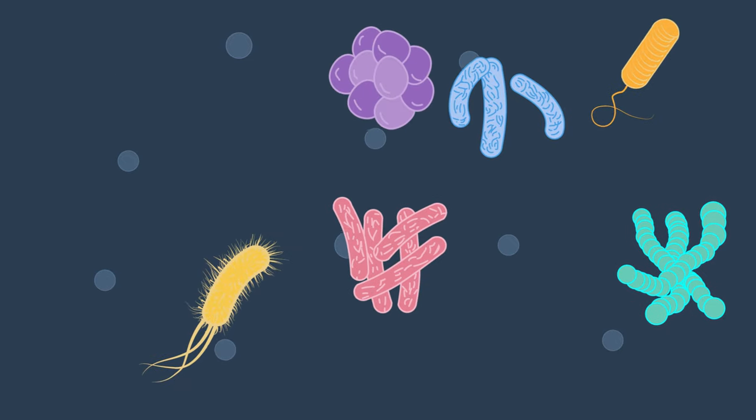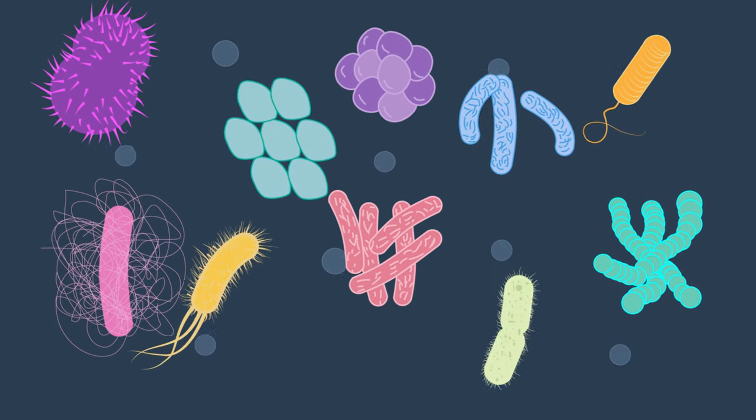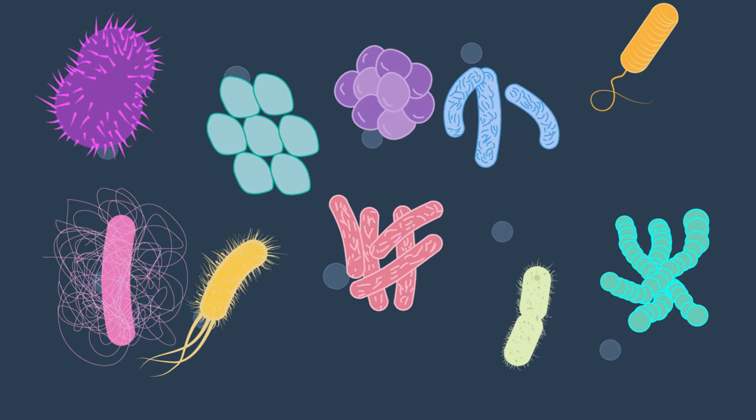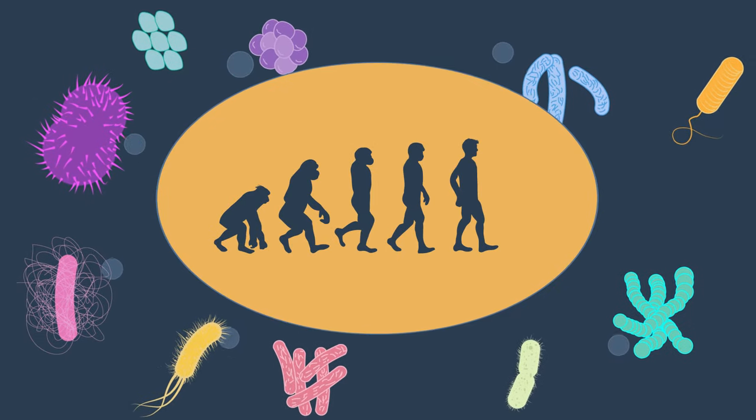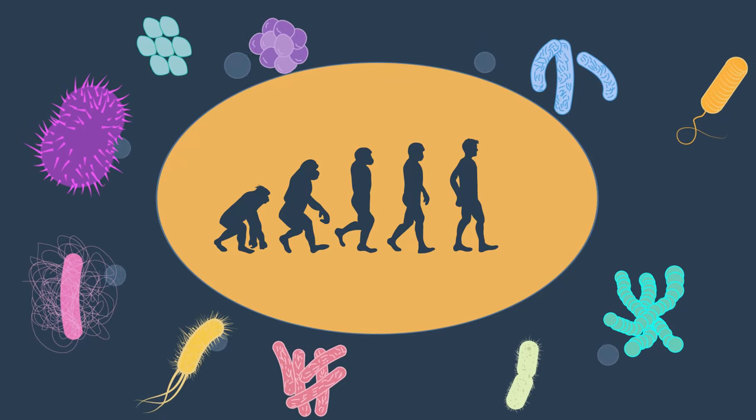At about 3.5 billion years old, bacteria are one of the oldest living organisms on Earth. Considering the evolution of life, they are about as distantly related to humans as possible. But wow, are they important to us!